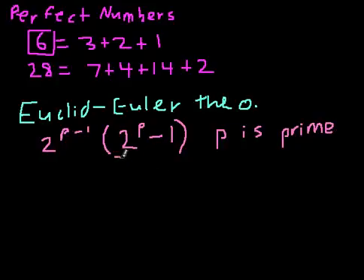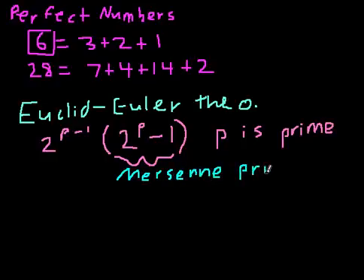Now this term, 2 to the p minus 1, is just a special number — it's called a Mersenne prime. The form of a Mersenne prime is always 2 to the p minus 1, where p is a prime number. In fact, there's a one-to-one relationship between perfect numbers and Mersenne primes.